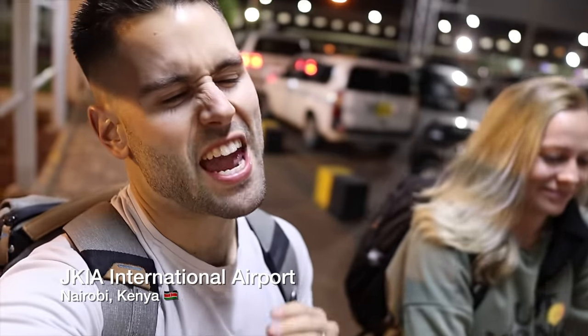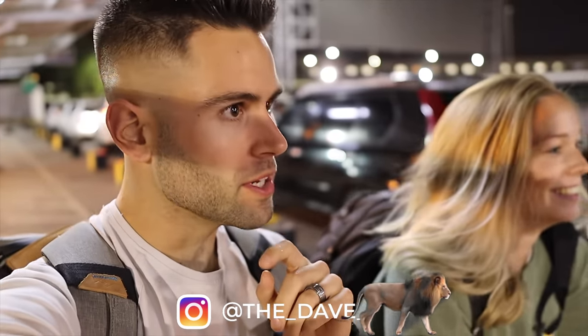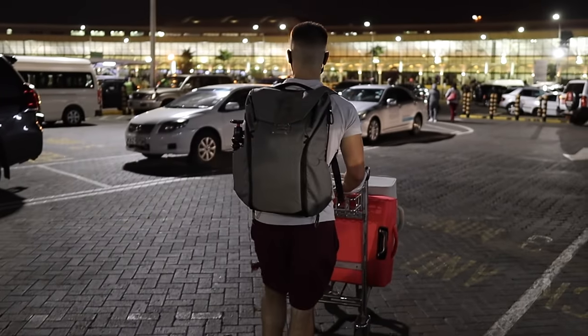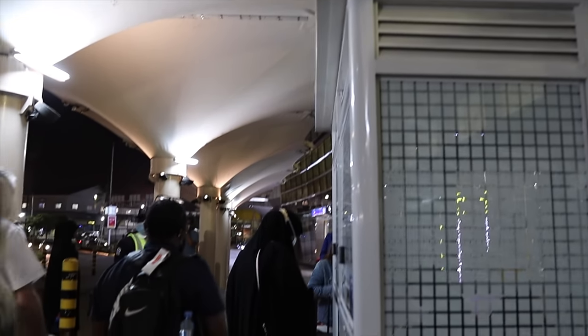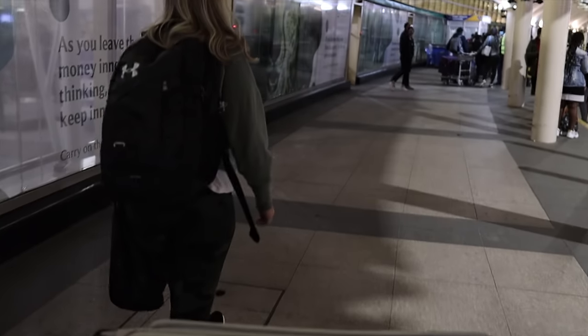What is going on everyone, welcome to the channel! We just arrived at JKIA Airport in Nairobi because we're leaving Kenya. Where are we going? How long are we gonna be? Are we coming back? We're not telling you yet, so stay posted. This airport is packed, but because our flight was delayed there's nobody in the line for Kenya Airways. I get a feeling that a lot are delayed and then all put on at the same time — there's gonna be a lot of waiting.